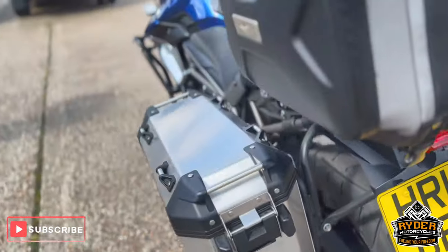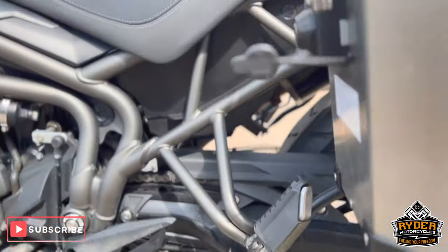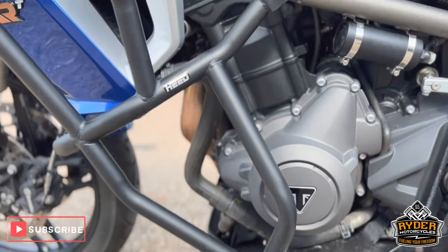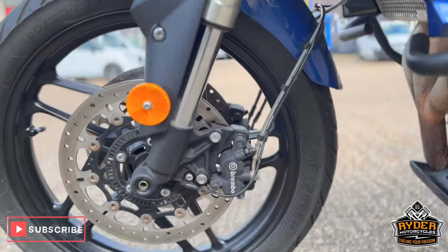On this side, the sprockets are in nice condition, all the frame's good, and all the casing on this side as well. The fork legs and the wheel on this side too, all looking good.